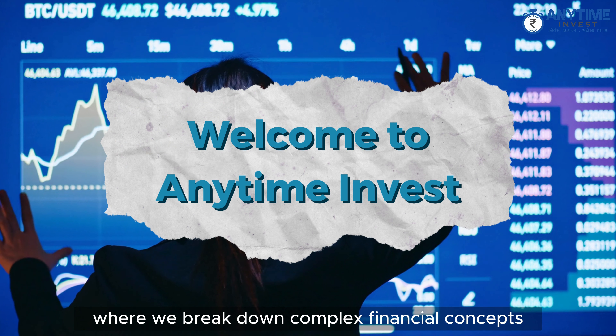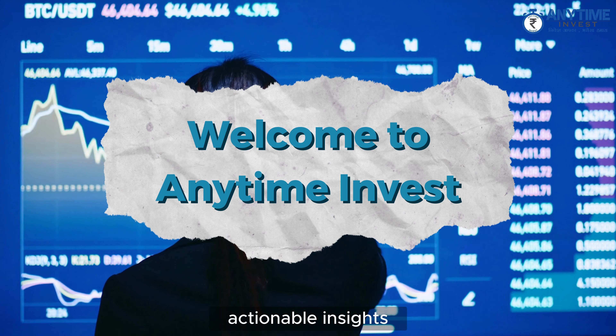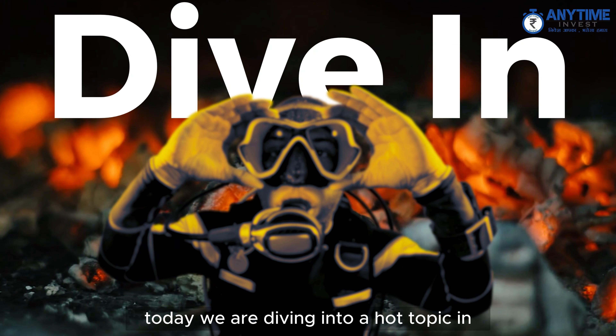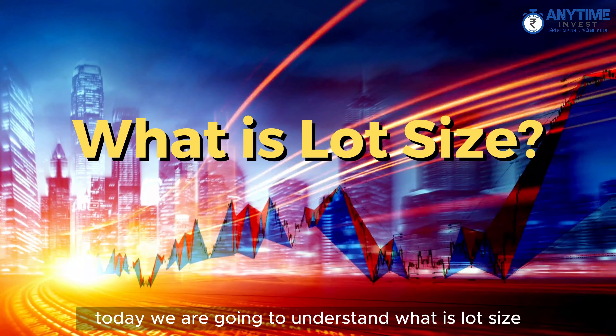Welcome back to our channel where we break down complex financial concepts into simple, actionable insights. Today we are diving into a hot topic in the world of investing — we are going to understand what is lot size in the stock market.